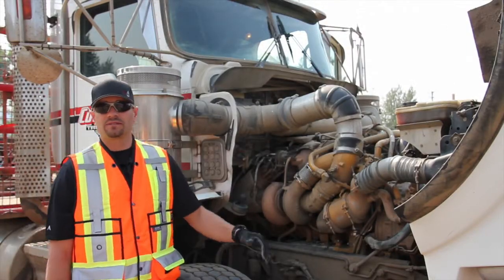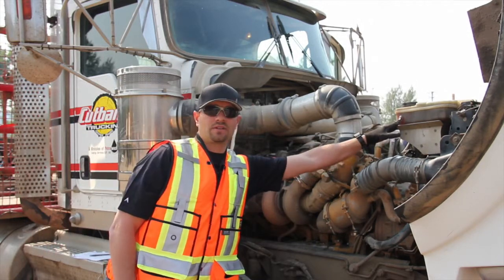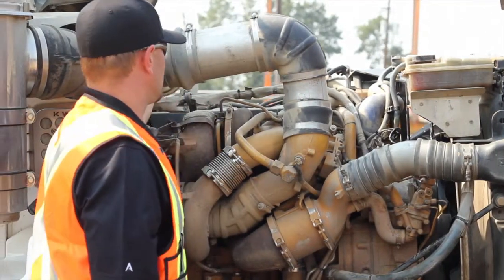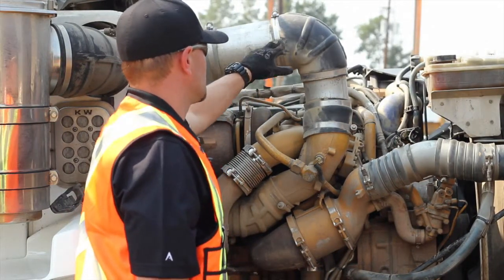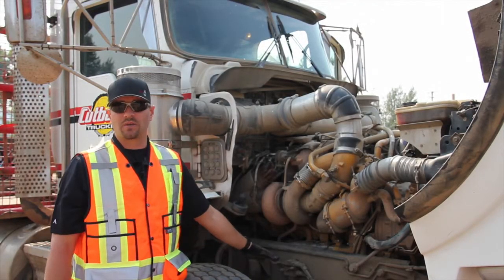Now we're at the right, passenger side of the engine compartment. We're going to check the engine coolant level — I've already checked it, it's at the top. We're going to check the air cleaner intake — just make sure your joints are tight and there are no cracks or worn areas in the piping or plastic. Then take a quick look underneath the engine to make sure there are no leaks anywhere.